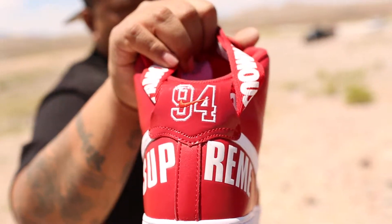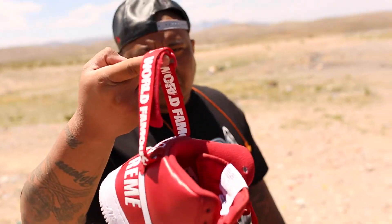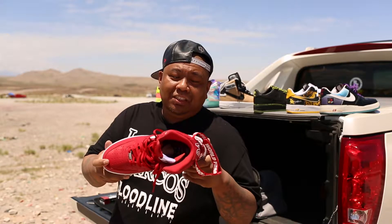Supreme Air Force One. World famous. Still looking for the white and black, so if anybody wants to holla at me — size 12.